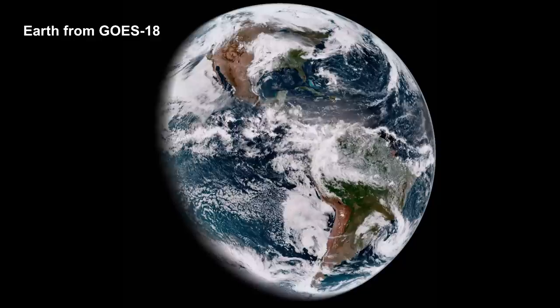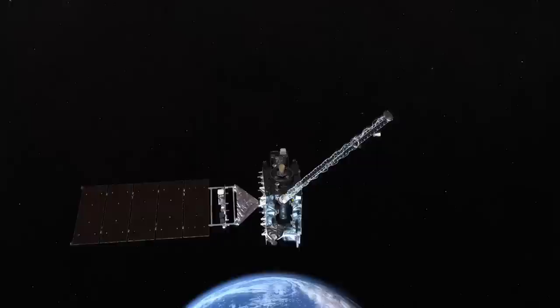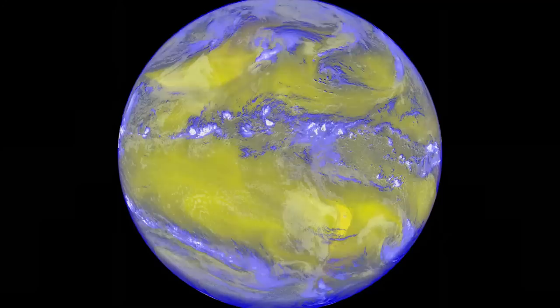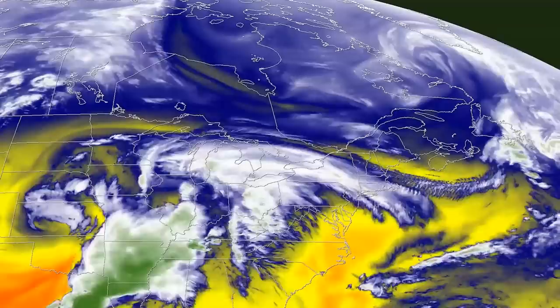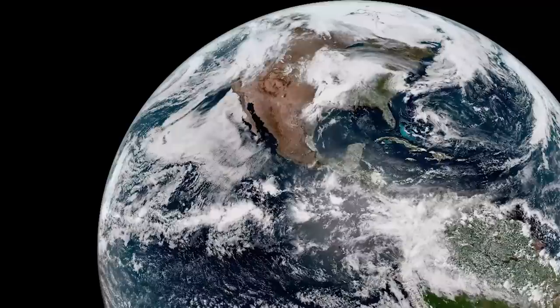On May 11, 2022, the National Oceanic and Atmospheric Administration shared the first image of the Western Hemisphere from its Geostationary Operational Environmental Satellite designated GOES-18. Its imager instrument captured this view of Earth, measuring energy at different wavelengths along the electromagnetic spectrum to obtain information about the Earth's atmosphere, land, and oceans. Over time, this will help us determine if the Earth is warming or cooling.